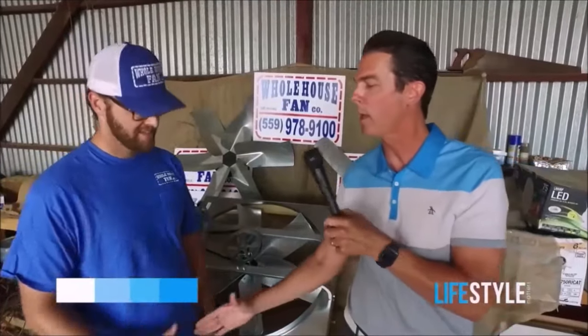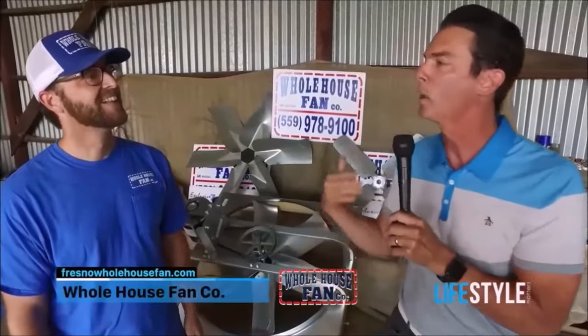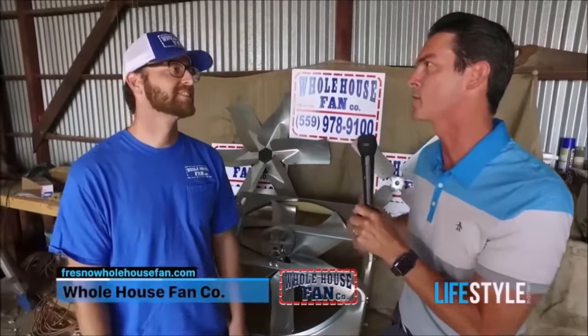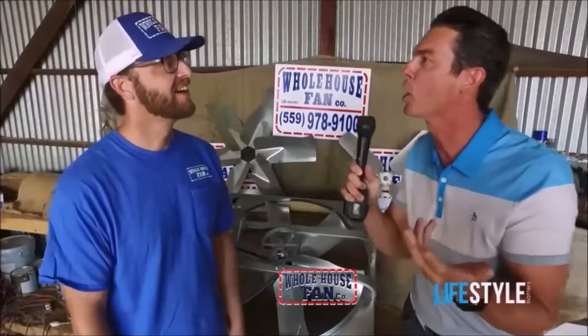Welcome to Lifestyle Matters. This is Kevin Miller, and I am here with Greg Williams of Whole House Fan Company. Greg, how are you doing today? We are in your workshop — your beat laboratory — right here to feature the Whole House Fan Company. Now, we love the Central Valley, but summers are unbearably hot and the cost of cooling our homes is through the roof. You're here today to share with us that there's something else that's going to go through the roof — our hot air. You've got some simplicity with the Whole House Fan Company. How does it work?